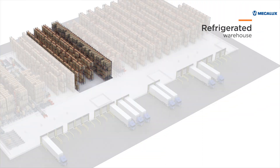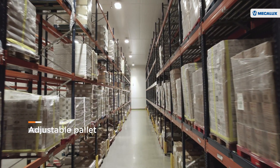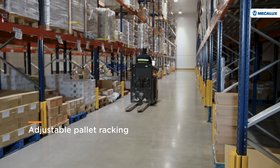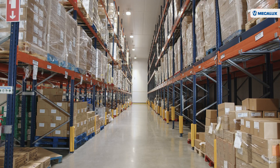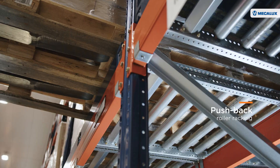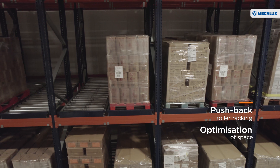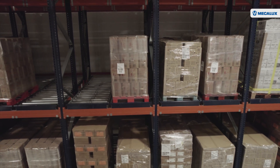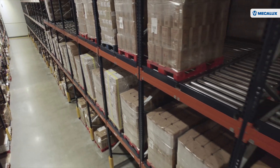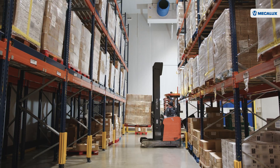The refrigerated warehouse stores vegetables and pastries to be kept between 4 and 8 degrees Celsius. The adjustable pallet racking offers direct access, facilitating goods handling. The pushback roller racking houses a different SKU in each channel, optimizing the available space by reducing the surface area required to accommodate the products. It's an optimal solution for a company like HAVI, with multiple SKUs and highly demanding order picking operations.